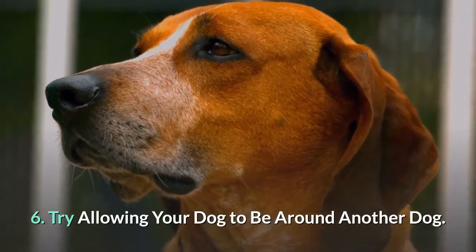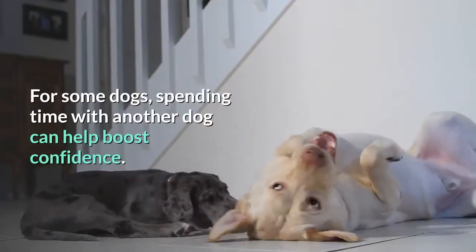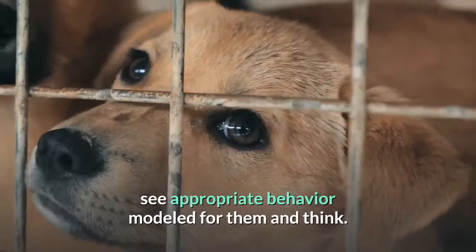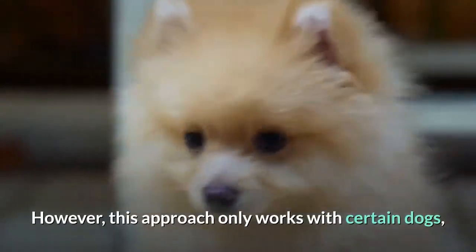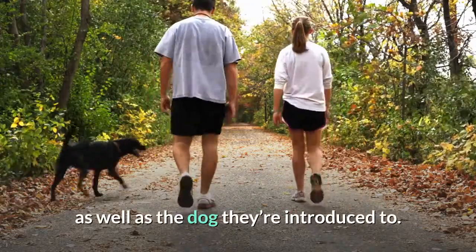6. Try allowing your dog to be around another dog. For some dogs, spending time with another dog can help boost confidence. Dogs who are open to these types of interactions will see appropriate behavior modeled for them. However, this approach only works with certain dogs, and its success will largely depend on your dog's personality as well as the dog they're introduced to.